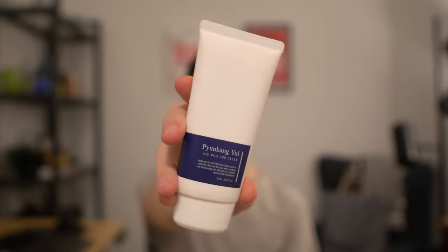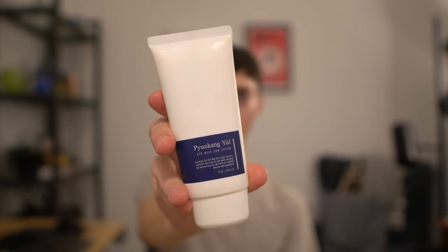Hi everybody, it's Brandon. Thank you again for joining me in another skincare vlog. Today I'm going to be reviewing the Pyunkang Yul Mild ATO Sun Cream. This is a Korean sun cream or sunscreen. The reason why I'm using air quotes is because there are some caveats to this sunscreen sun cream that I want to discuss in this video.